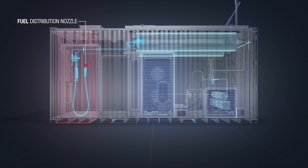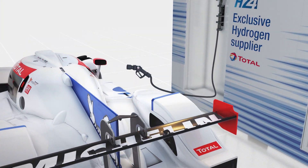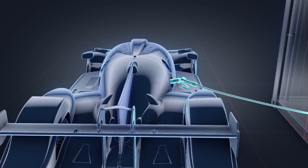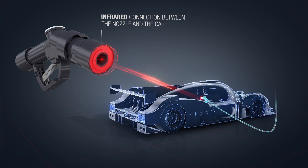After refueling, an operative unhooks the nozzle dispenser and fills up the tank in exactly the same way as a motorist would at a service station. Information is shared between the car and the station via an infrared connection developed by Total. This way, filling time can be optimised.